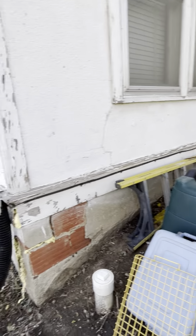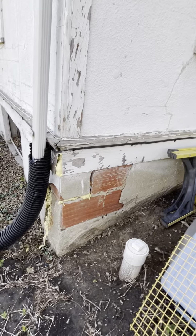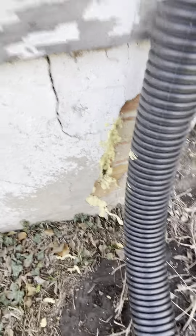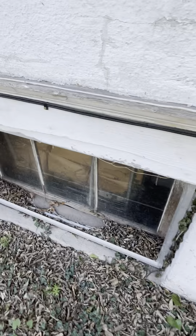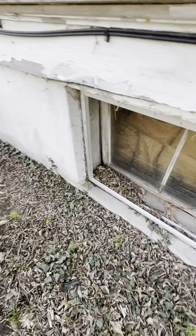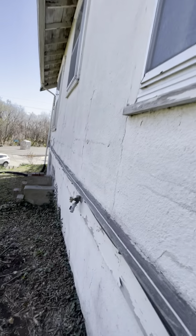They had some cement put around the outside of the foundation to cover up the blocks, but you can see it's going away now. There's spray foam insulation between gaps throughout. The basement window looks like it's cracked in the bottom corner, so it's probably letting quite a bit of moisture into the property.